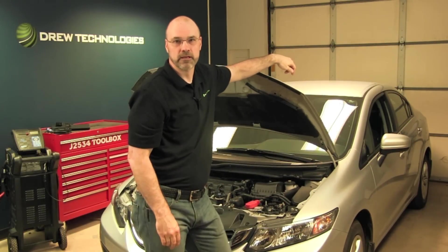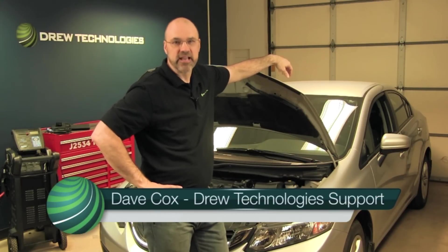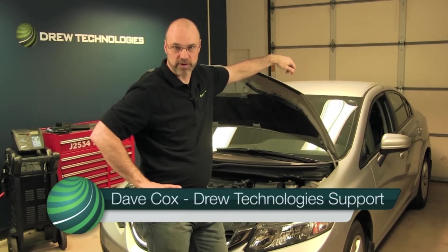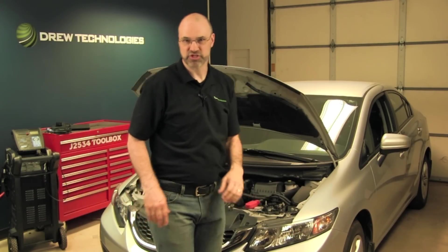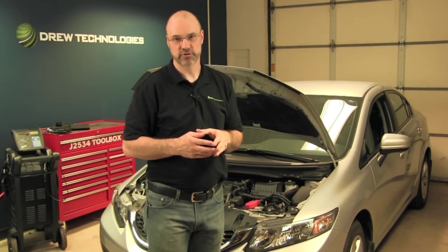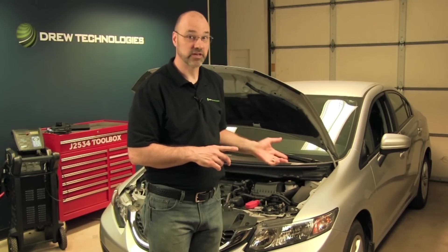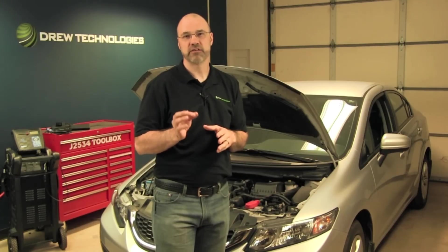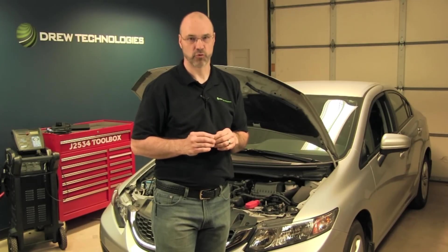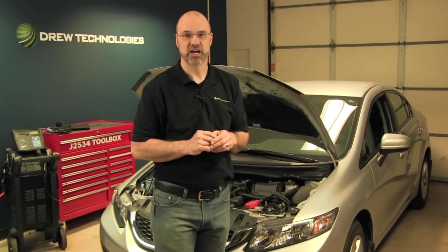Thanks, Pete. My name is Dave, and I'm with the Drew Technologies support team. Today I would like to talk to you about reprogramming. Reprogramming seems to be a scary topic for some shops today. As Pete already mentioned, we are talking about computers, interfaces, and the heart of today's vehicles — electronic control modules. But following a few simple rules when performing a reprogram will keep your concerns to a minimum and allow your shop to keep the job in-house.